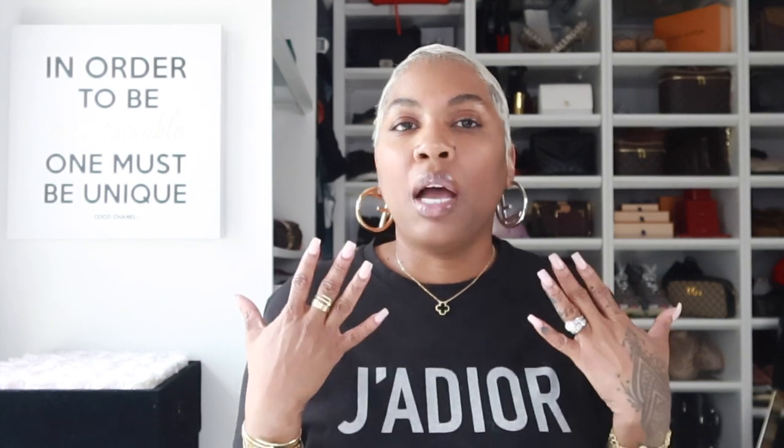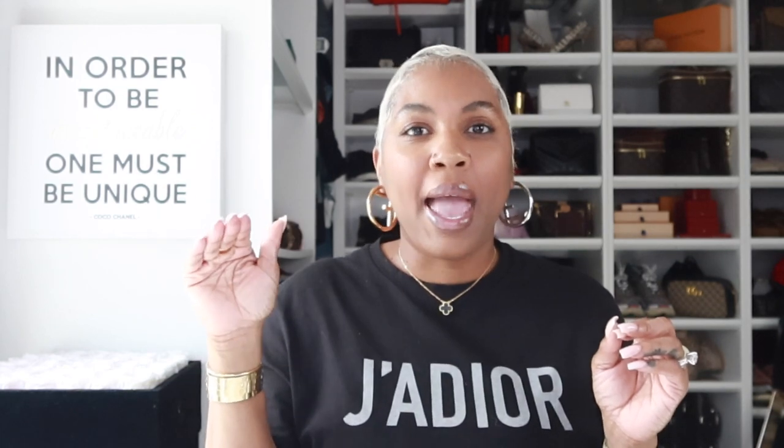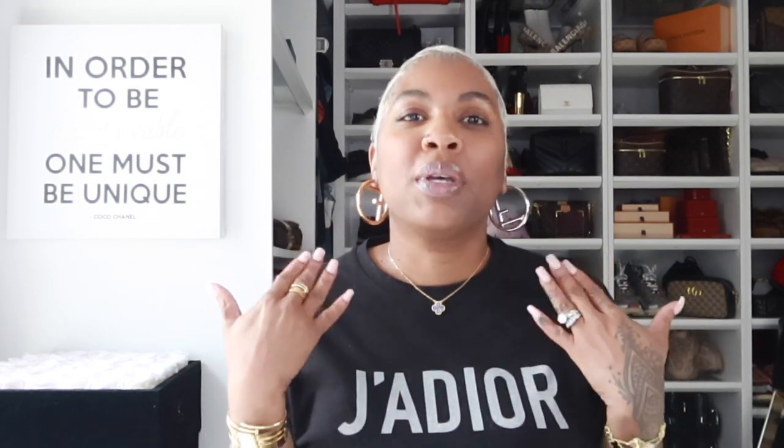I'm all about comfort. I love to be cute as well, but comfort is number one. And then after that is the cuteness and the sexiness. But if I'm comfortable, then I feel cute and sexy. So that's all that matters. So let's just jump right into it.